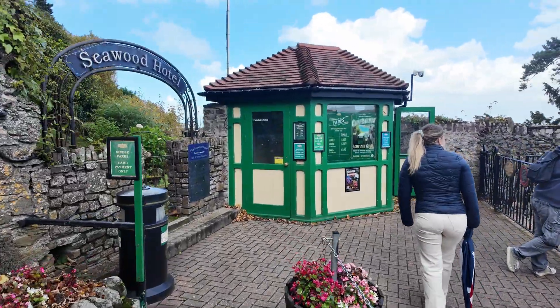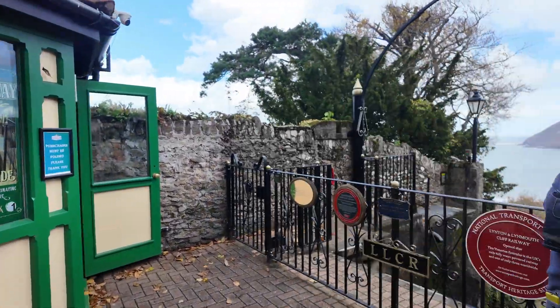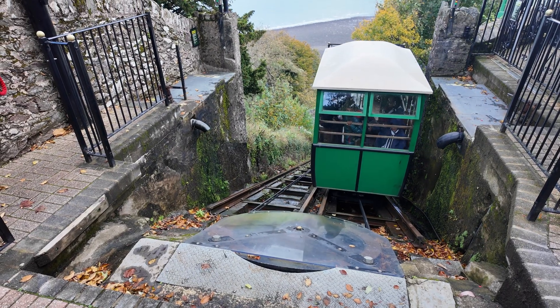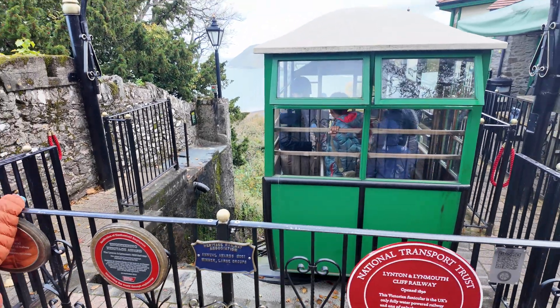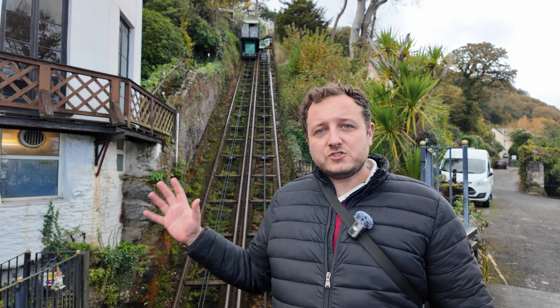Every time I explore these great railways of Britain, I'm in awe of the genius of those who came before us. A cliff like that didn't stop them — it challenged them. With nothing but determination, gravity, and imagination, they carved a railway into the rock and made the impossible part of everyday life. It fills me with pride knowing this isn't just preserved — it's still working, still climbing, still pulling people today. We built this once; imagine what we could build next.